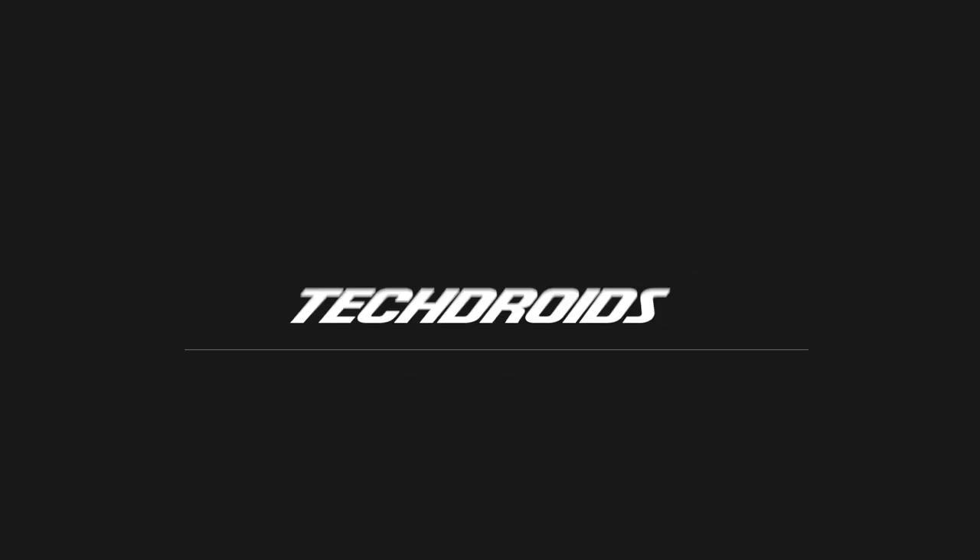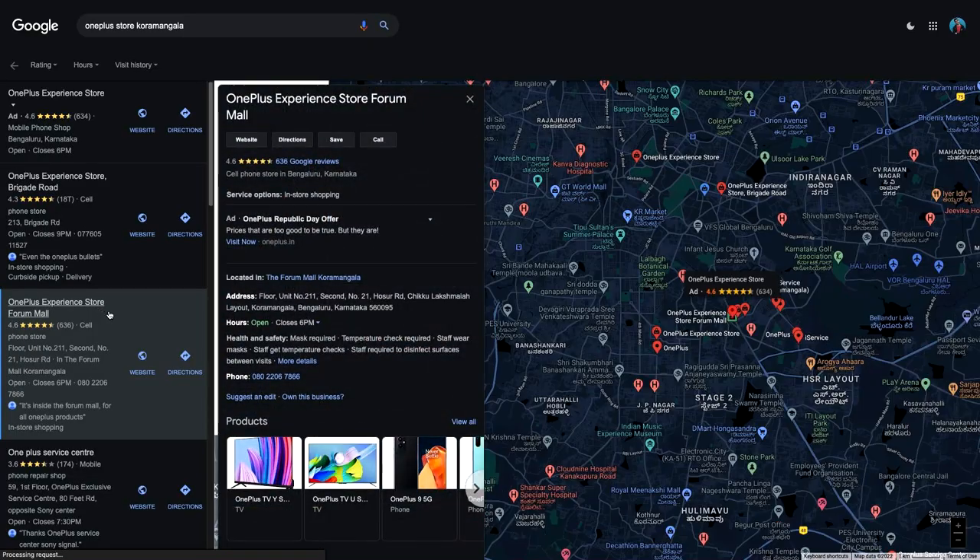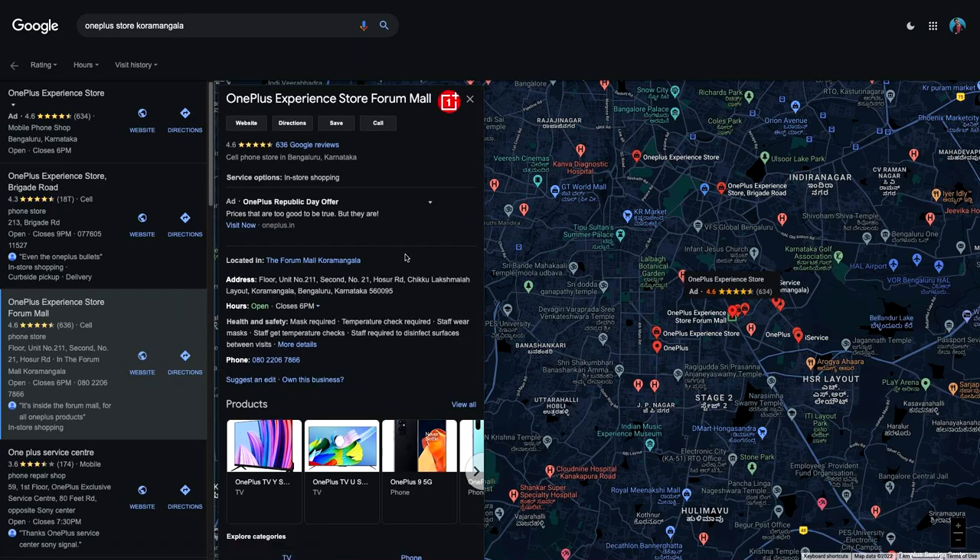A huge thank you to the OnePlus store in Forum Mall, Koramangala, Bangalore, because they gave me the phone for this video. You can check out their store — all the details including the address and phone number will be in the description below. They do have some special deals for you on the Nord CE 2 5G.